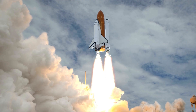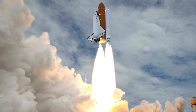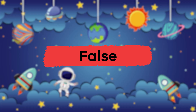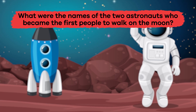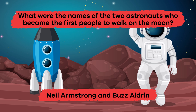We have just learned a lot about the Apollo space missions. Let's review. True or false: Apollo 13 landed on the moon. False. What were the names of the two astronauts who became the first people to walk on the moon? Neil Armstrong and Buzz Aldrin.